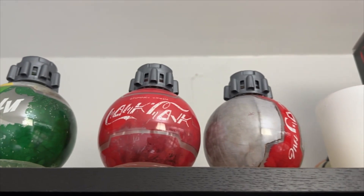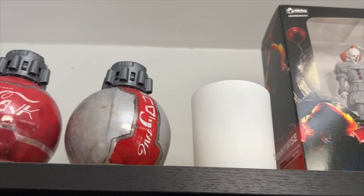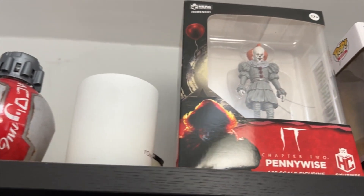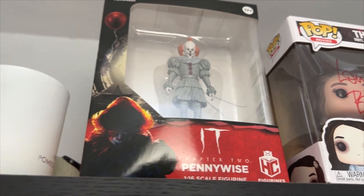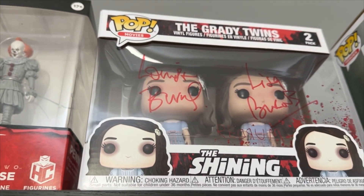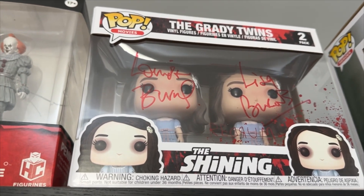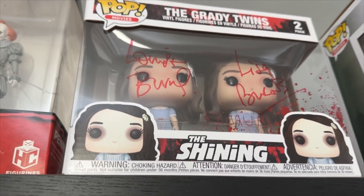Yes, I do have a candle guys — I have one and I'm moving on. Next we have a Pennywise figure I received as a gift, which is a pretty cool figure always kept in the box. Then right next to that we have the Shining twins, Lisa and Louise Burns, signed when I met them at the Love of Horror in Manchester back in October/November of 2022.